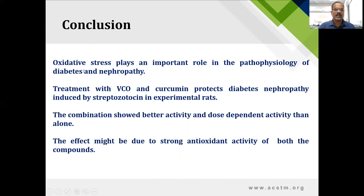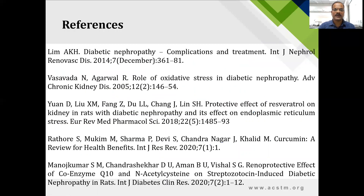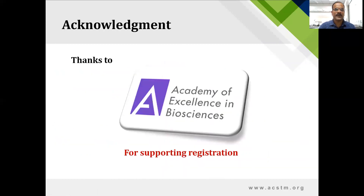In conclusion, oxidative stress plays an important role in the pathogenesis and pathophysiology of diabetes and nephropathy. Treatment with virgin coconut oil and curcumin protects against diabetic nephropathy induced by streptozotocin in experimental rats. The combination shows better and dose-dependent activity than either compound alone, and the effect may be due to the strong antioxidant activity of both compounds. I am heartily thankful to the Academy of Excellence in Biosciences for supporting the registration part of the conference. Thank you.